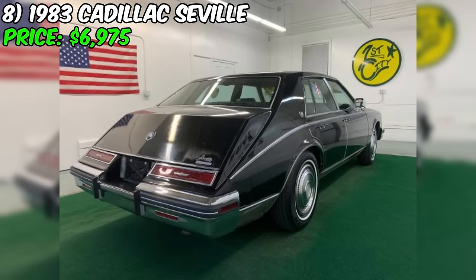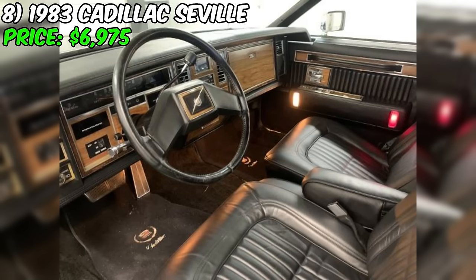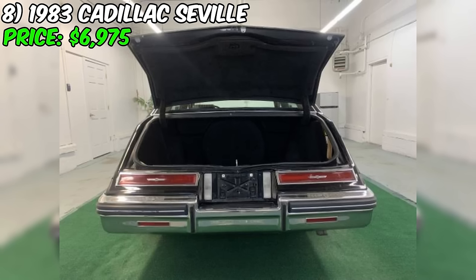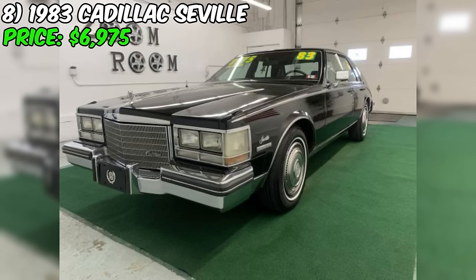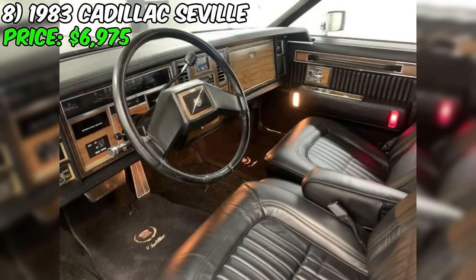A 1983 Cadillac Seville has recently been listed for sale on Craigslist, offering an affordable opportunity to own a classic luxury car. With an asking price of $6,975, this Seville presents itself as a compelling choice for enthusiasts seeking a vintage Cadillac. The seller, First City Cars and Trucks, located in Gonnick, New Hampshire, has provided key information about the vehicle's condition. The Seville has passed a state inspection and has four new tires installed. According to the seller, the Seville drives great and is equipped with a V8 4.1-liter engine, which was the standard power plant for the Seville model during this era.